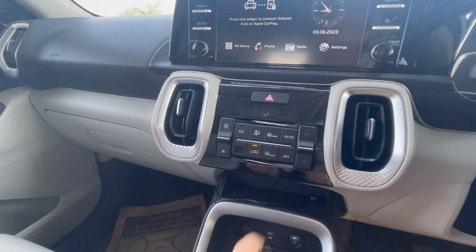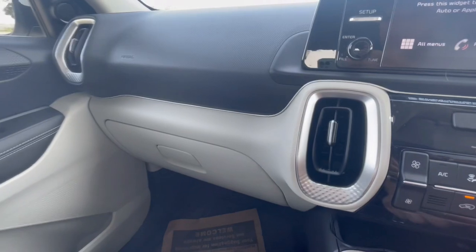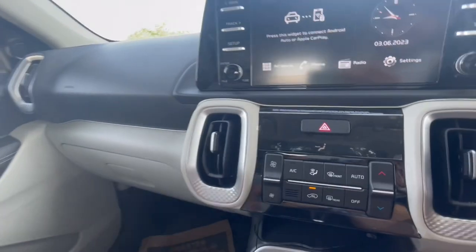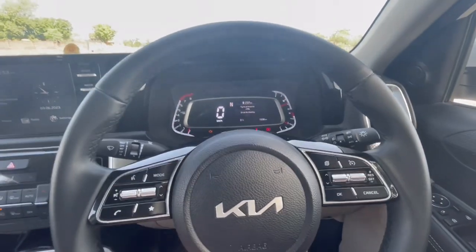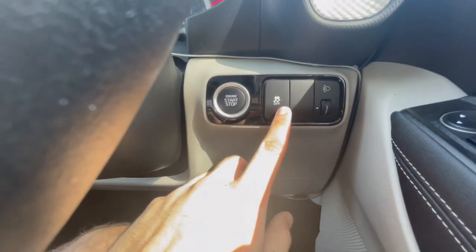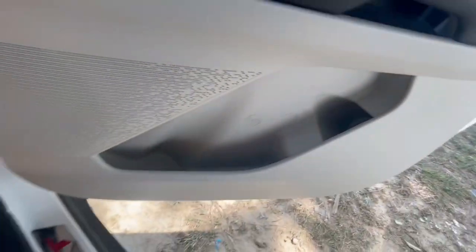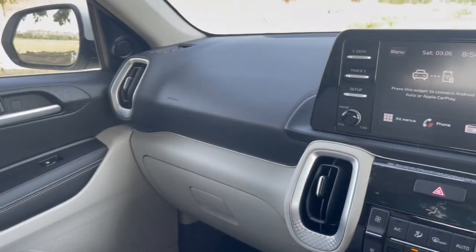Talking about the air conditioner — we get automatic climate control in this car with a small display. Talking about the glove box, it is not a very big glove box and it is not cooled either. Regarding steering adjustment, it is tilt only and not telescopic. This is the engine start-stop button and the traction control button. The door pocket can easily hold a 1 litre bottle.